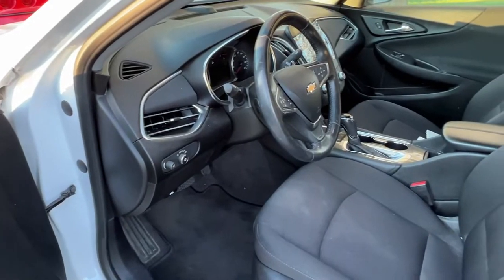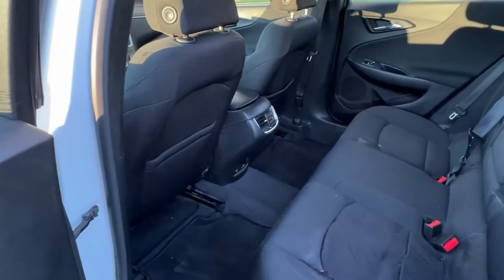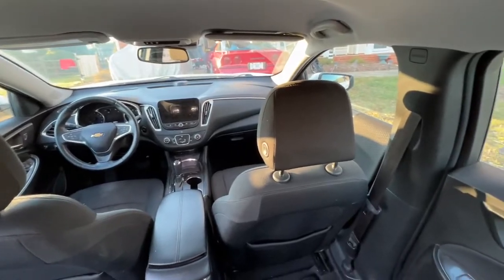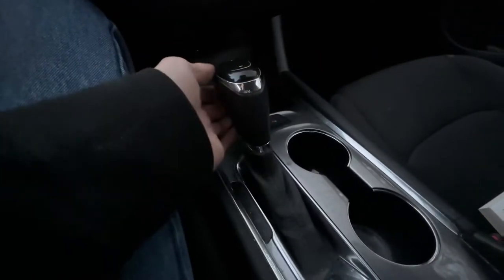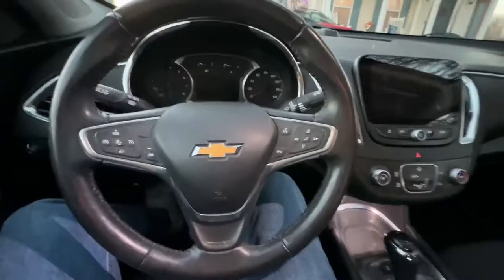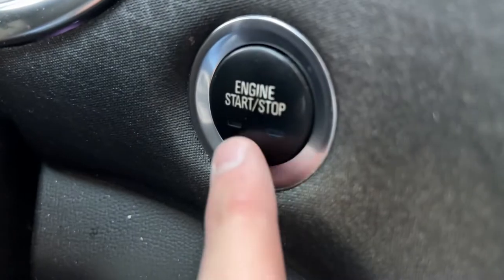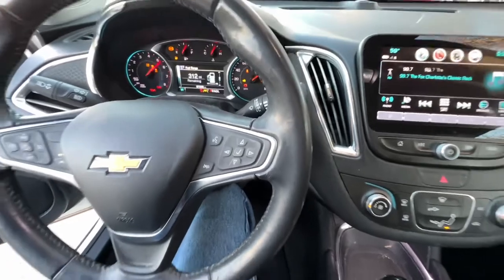Moving on to the interior of the 2018 Chevy Malibu — it is a pretty nice place to be. Everything is not the highest quality; there's plastic all over the place, though the steering wheel is leather which is a nice touch. The center of the steering wheel is plastic. The gear lever does have a leather band around it as well as aluminum trim. To start the car, you simply press the big start-stop button on the side, like you're starting a fighter jet, and the car fires to life.